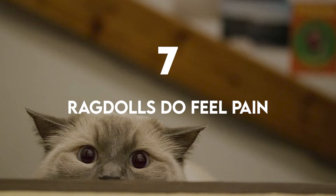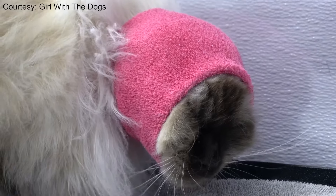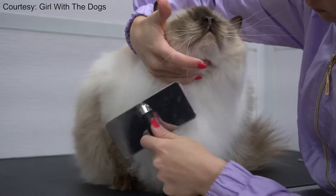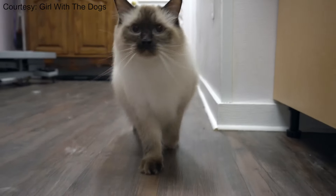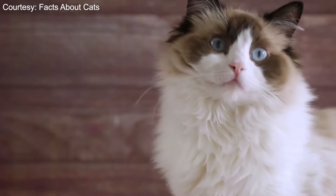Ragdolls do feel pain. Because Ragdolls are quiet, calm, and loving, it may be difficult for you to notice cues that help you know they are in pain. Many cats howl or simply start acting unlike themselves when they are sick. You may need to pay closer attention to your Ragdoll, since howling is not typical for this breed. This doesn't mean that they don't feel pain — just that they are better at hiding it and dealing with it than most cat breeds.